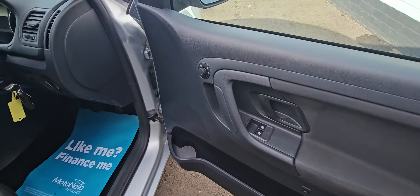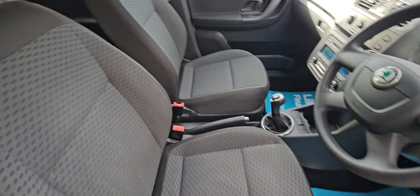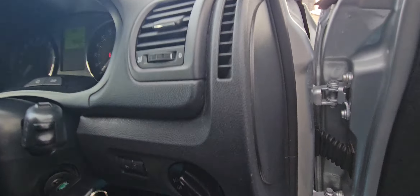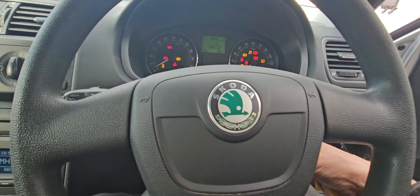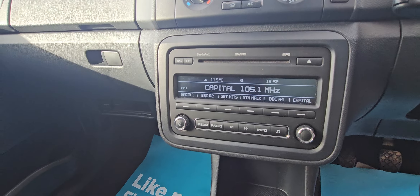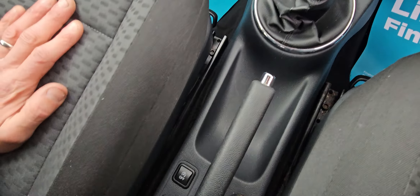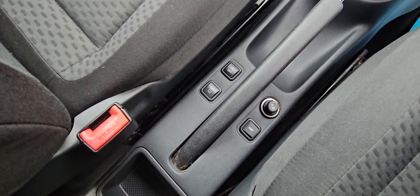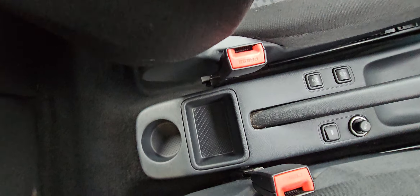Inside you've got electric windows, electric mirrors. It's the cloth interior — in nice condition, no rips or tears anywhere. Two keys with the car as well. Air conditioning. Also got a CD player. A couple of decent cup holders. They lock the car from inside there. And then you've got stop-start technology, auxiliary socket.